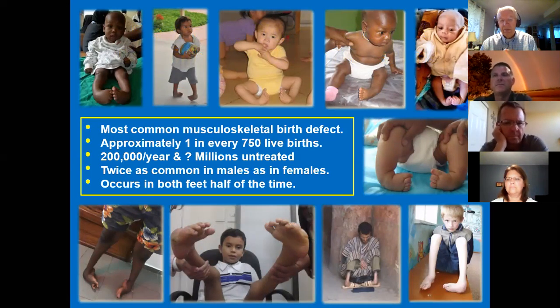Clubfoot is a hidden disability, a hidden disorder. We don't see anyone walking around in Cedar Rapids or Iowa City with untreated clubfoot. But in much of the world, it's an ongoing problem. It's the most common musculoskeletal birth defect — one in every 750 live births, kind of a roll of the dice. There's a bit of a genetic component, but a poorly understood one. That amounts to about 200,000 children a year born with a deformed foot — one or both. It's twice as common in males and occurs in both feet about half the time.